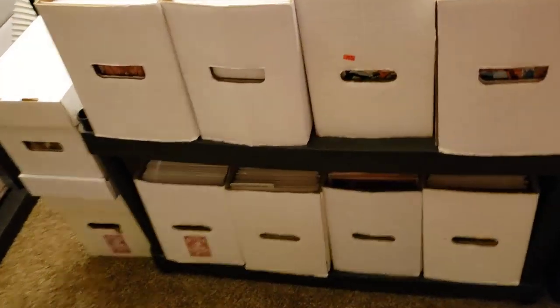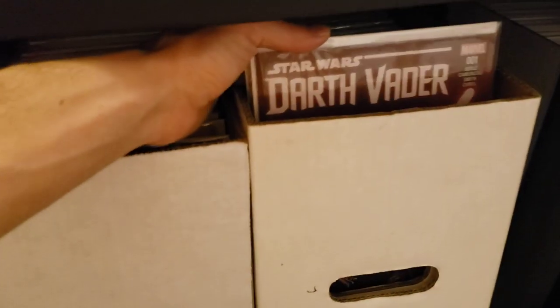Down here is Independent — I got Image and other independent publishers. Down here I have some random stuff like Sensational Spider-Man, more Star Wars stuff — this is all Star Wars stuff — and then some random stuff down there.